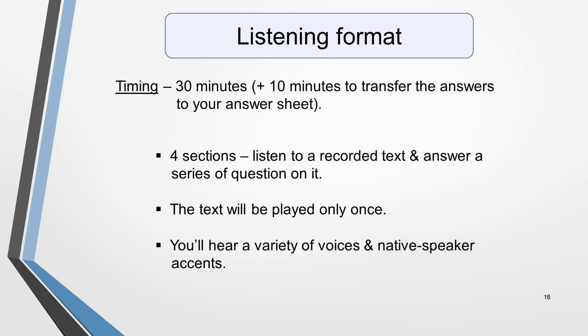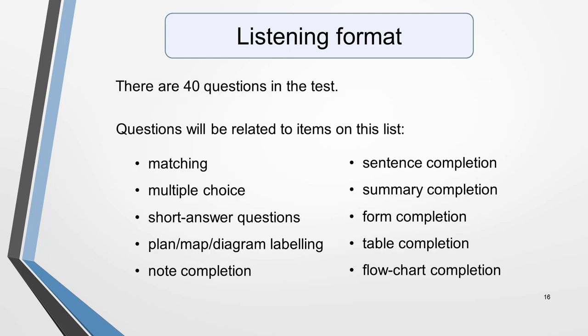Next we move on to the listening test. The timing is 30 minutes, plus 10 minutes to transfer your answers to your answer sheet. The test format for listening is made up of four sections. In each section, you'll listen to a recorded text and then answer a series of questions on it. The text will be played only once. Over the course of the test, you'll hear a variety of voices and different native speaking accents. There are 40 questions in the test.